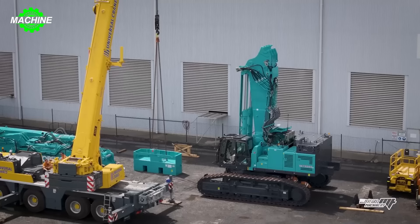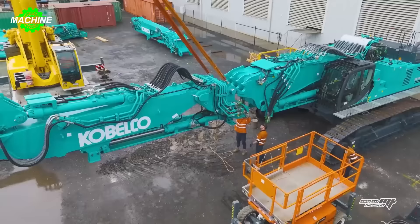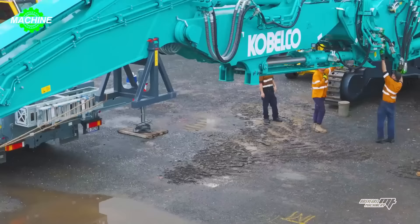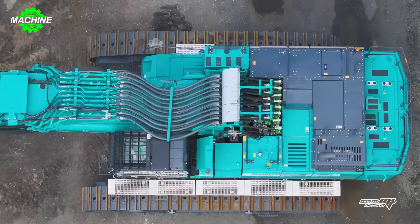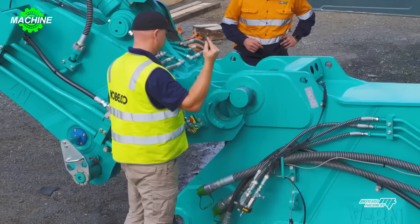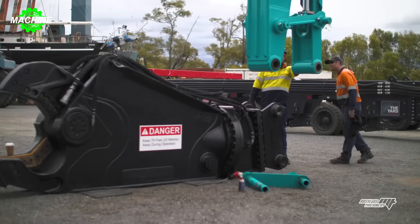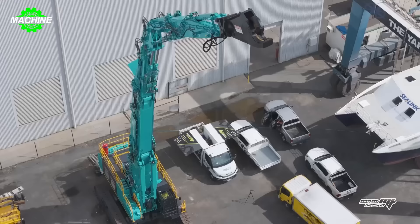The K1300 DLC is Kobelco's new heavy-duty demolition excavator model, introduced in 2022. With an operating weight of 130 tons and an impressive reach of up to 40 meters, it is currently the world's largest OEM-produced demolition excavator. The machine is designed for demolishing high-rise buildings and other large structures, capable of efficiently demolishing concrete and steel structures while being able to operate in tight spaces.